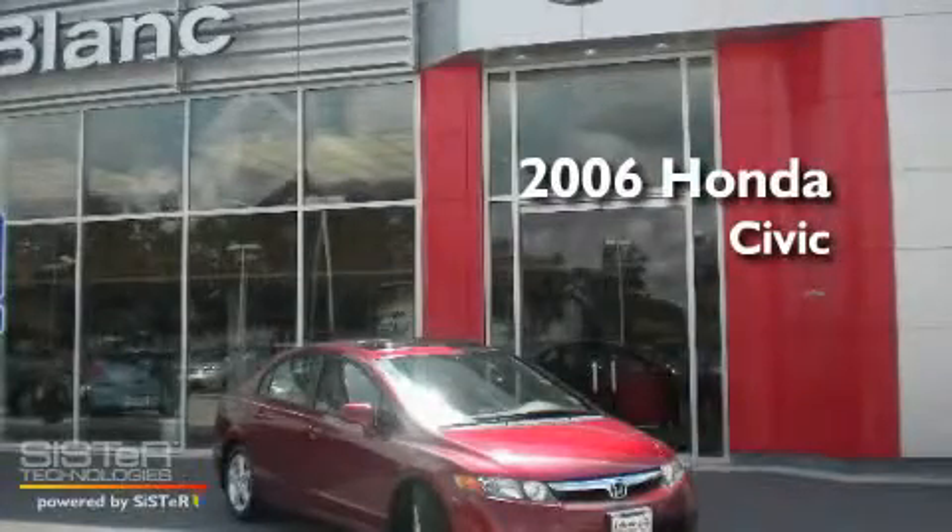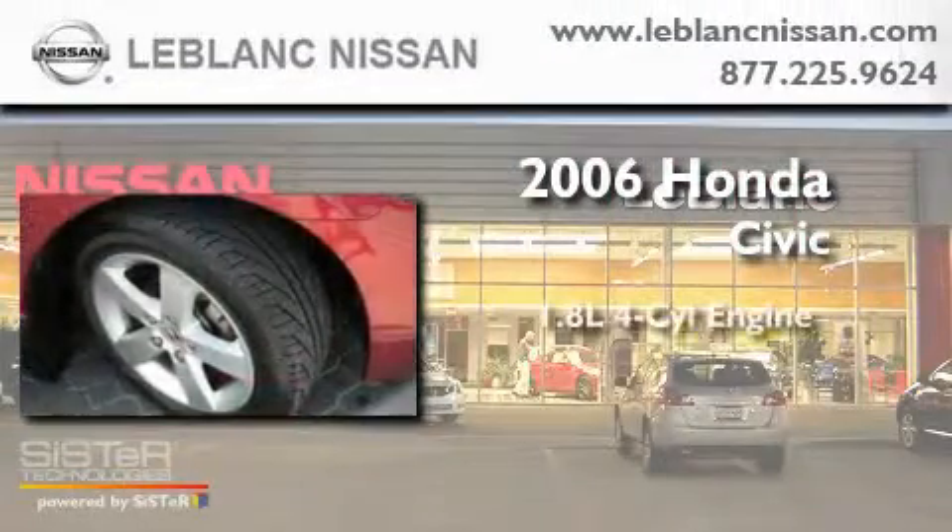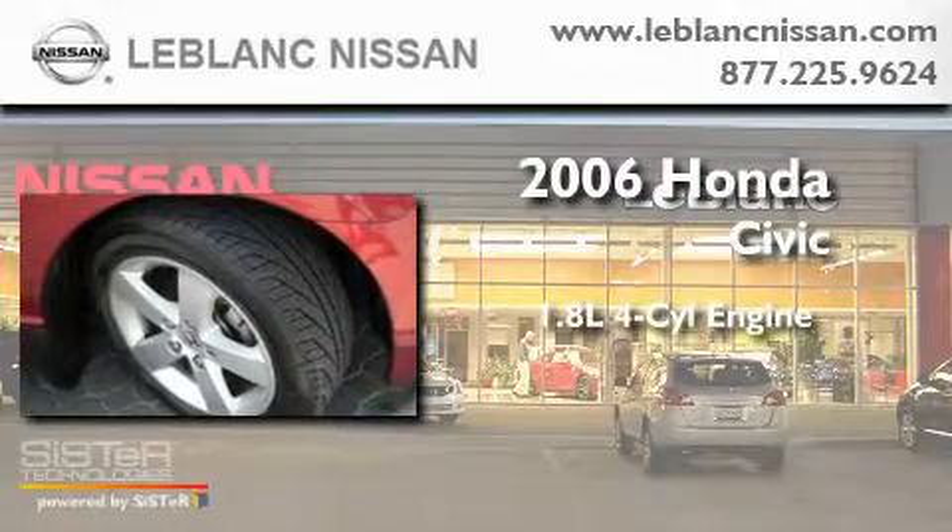This is a 2006 Honda Civic. It features a 1.8-liter four-cylinder engine and a five-speed automatic transmission.